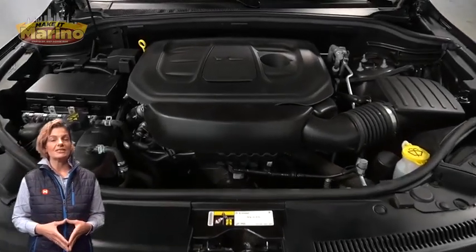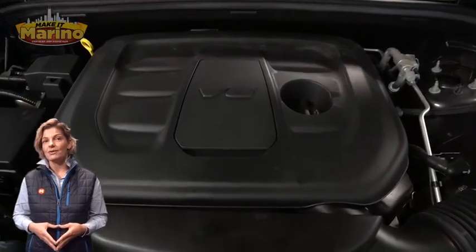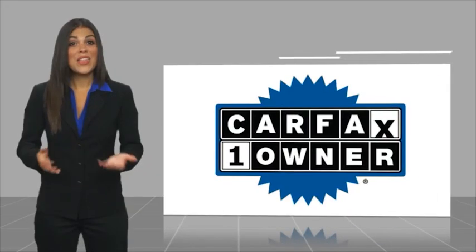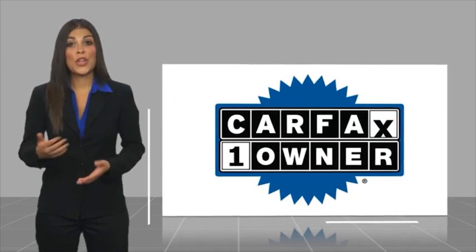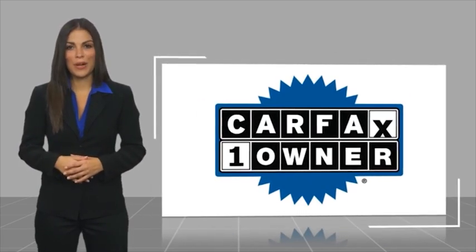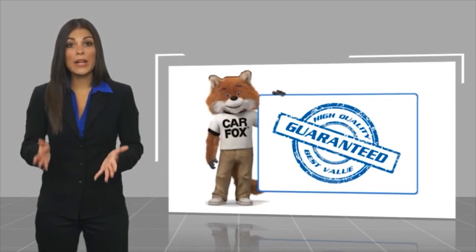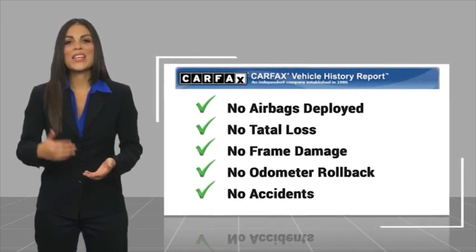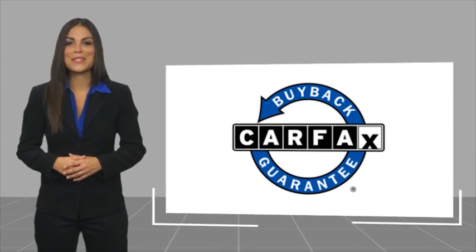For additional details, visit us at merinocjd.com, stock number P5233. This is a one owner vehicle with a Carfax vehicle history report. Be sure to find a complimentary copy of this report online or contact the dealership. This vehicle qualifies for the Carfax buyback guarantee.